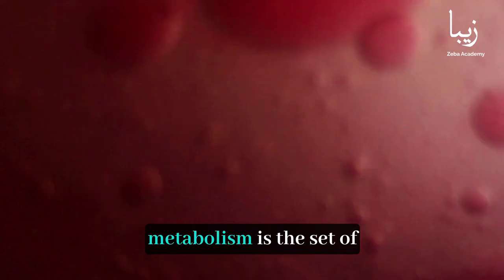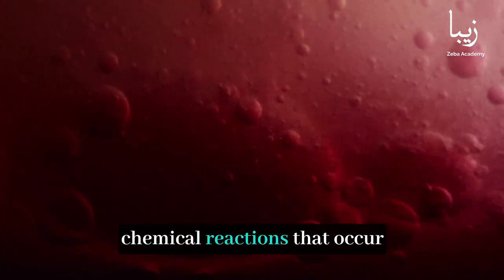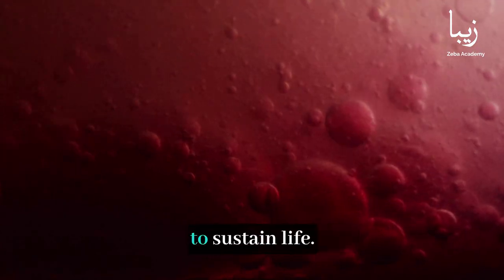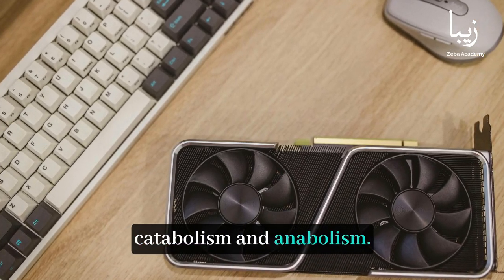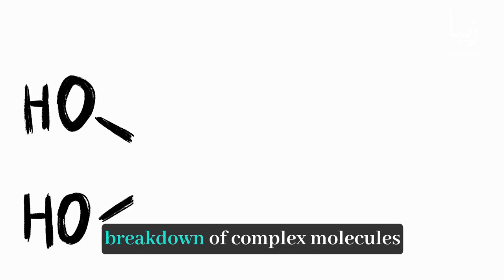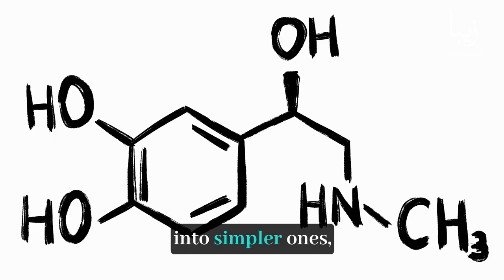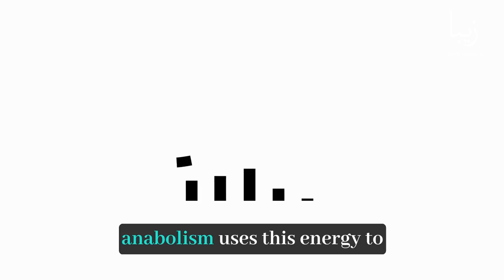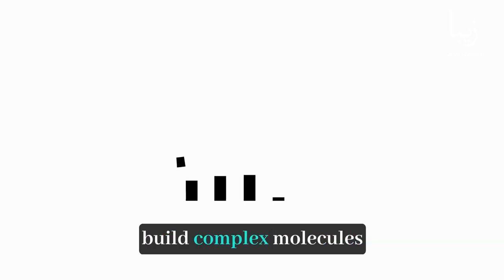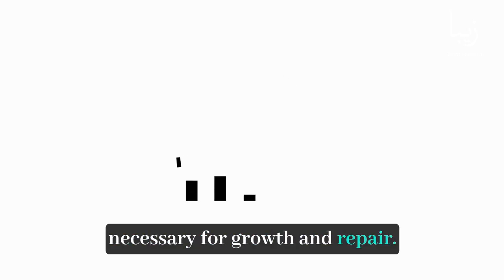At its core, metabolism is the set of chemical reactions that occur within living organisms to sustain life. It encompasses two primary processes: catabolism and anabolism. Catabolism involves the breakdown of complex molecules into simpler ones, releasing energy. Conversely, anabolism uses this energy to build complex molecules necessary for growth and repair.